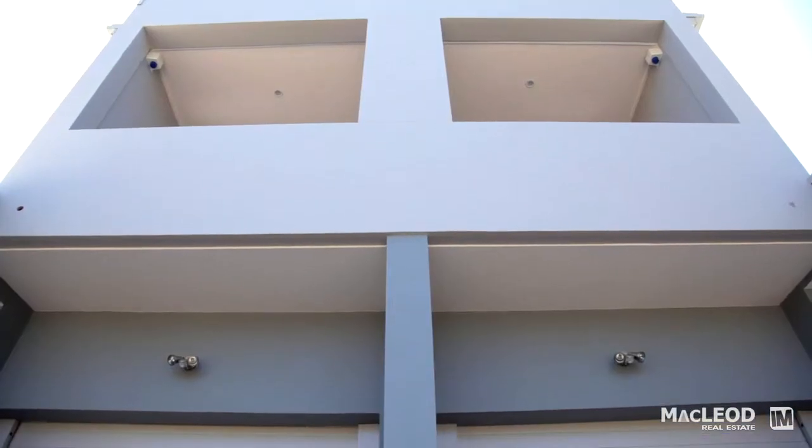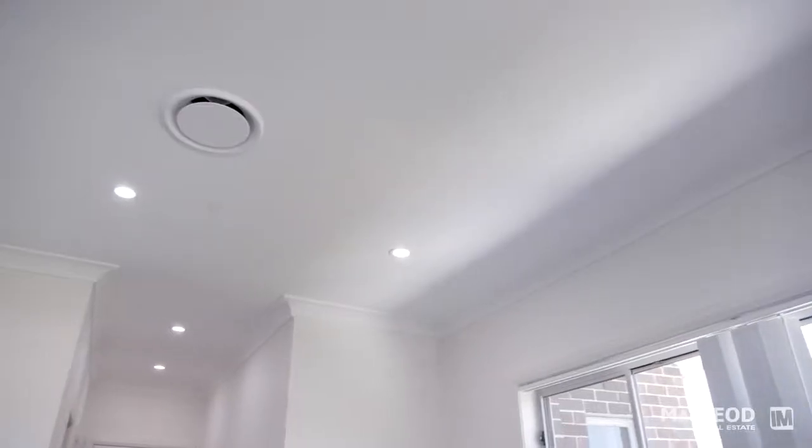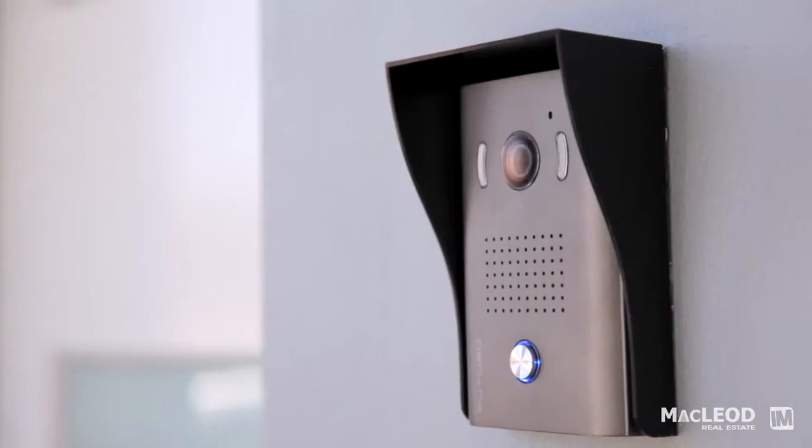Each home has a lock-up garage with automatic door and internal access. They have ducted reverse cycle air conditioning throughout, as well as an alarm and video intercom.